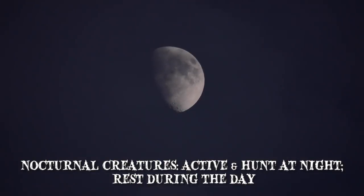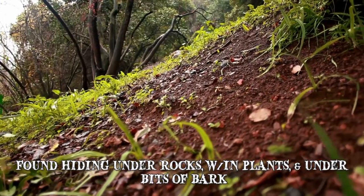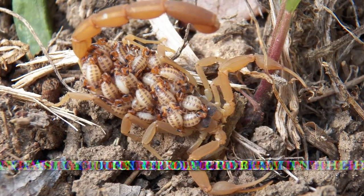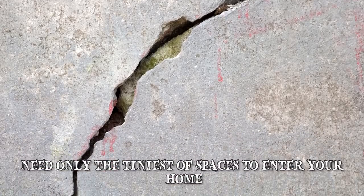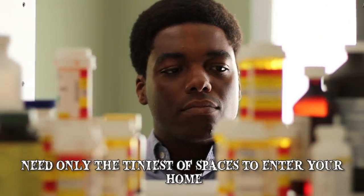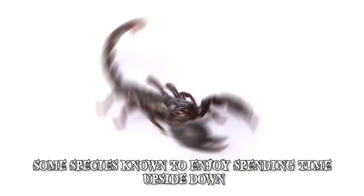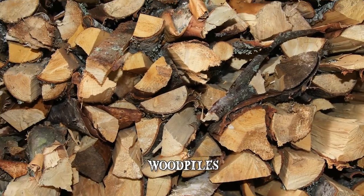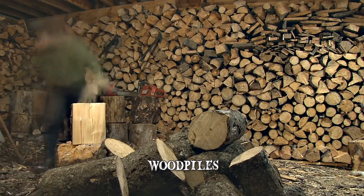Scorpions are nocturnal creatures — they're active and hunt at night but rest during the day. In the wild they can often be found hiding under rocks, within plants and under bits of bark. With their quick reproductive rate, scorpions can easily turn into a problem in the home. Needing only the tiniest of spaces to enter, they can hide in attics, basements, shoes, clothes and other dim areas. Some species are known to spend time upside down and can be found on the underside of your table. Wood piles are also a great place to hang out, so always double check before grabbing wood for your fire.